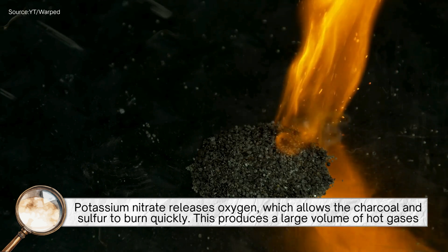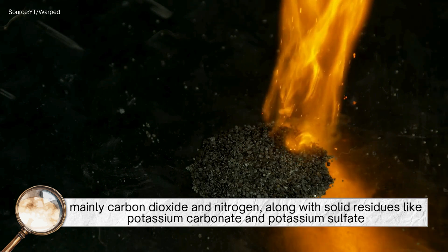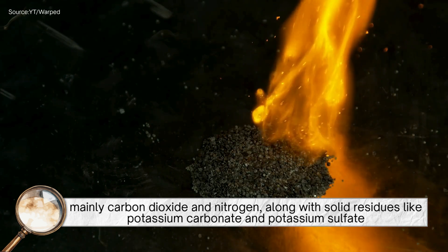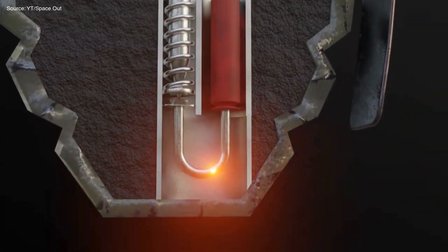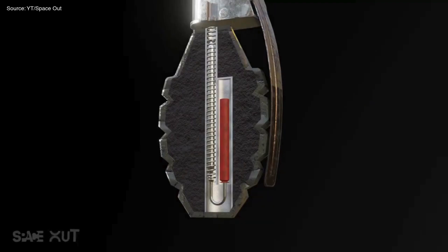This produces a large volume of hot gases, mainly carbon dioxide and nitrogen, along with solid residues like potassium carbonate and potassium sulfate. The sudden expansion of gases creates pressure, which can be harnessed to propel a projectile or create a loud bang.